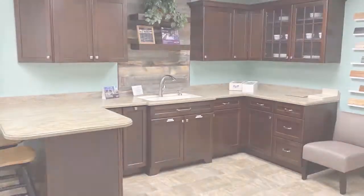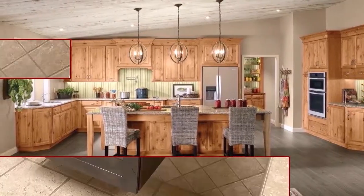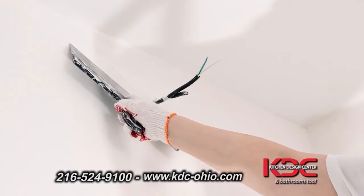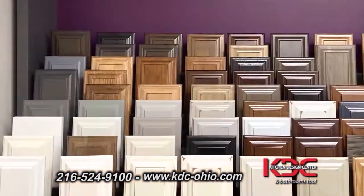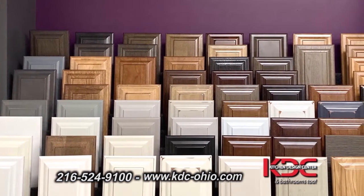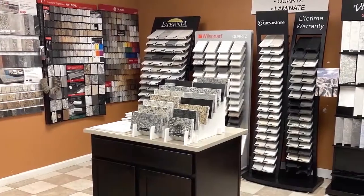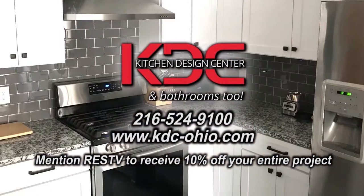Since 1993, Kitchen Design Center has specialized in remodeling the perfect dream kitchen. Kitchen Design Center can handle your entire remodeling process, from plumbing, electrical, and drywall, to the installation of beautiful cabinets, counters, sinks, and faucets. They offer factory direct pricing, and they offer best prices for do-it-yourselfers. Visit their showroom for a free consultation to help you take the first steps toward selecting your new products. Mention RESTV to receive 10% off your entire project.